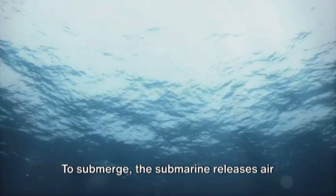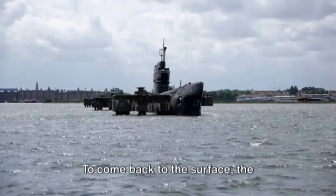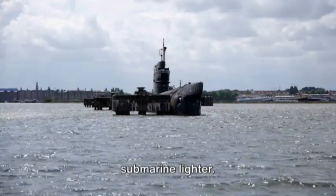To submerge, the submarine releases air from its ballast tanks, allowing water to flow in. This makes the submarine heavier and causes it to sink. To come back to the surface, the submarine pumps air into the ballast tanks, displacing the water and making the submarine lighter. This allows it to rise back up to the surface.